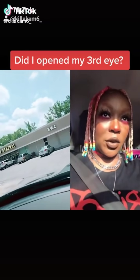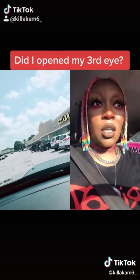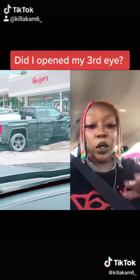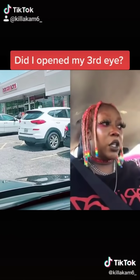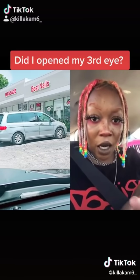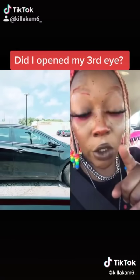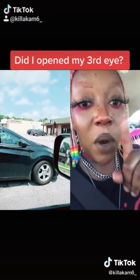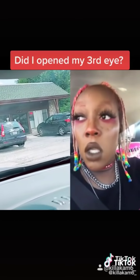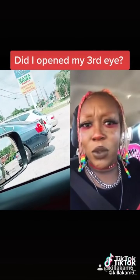Not to sound like a crazy conspiracy theorist, but did you know that cars are a part of the simulation? Even my car — even though I'm in my car, I can prove it. The most popular car colors are white, gray, tan, and black, basically. The colors besides those that are most popular are red and blue. Go out to a big parking lot and look at the colors of cars. You will notice that a lot of cars are parked next to other colors that are similar to themselves.